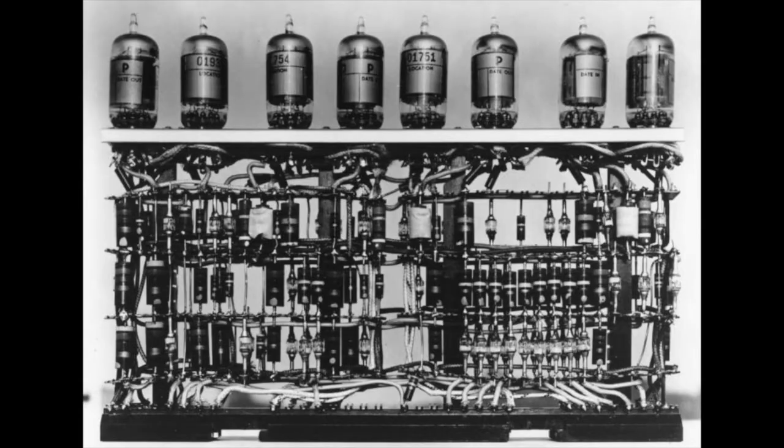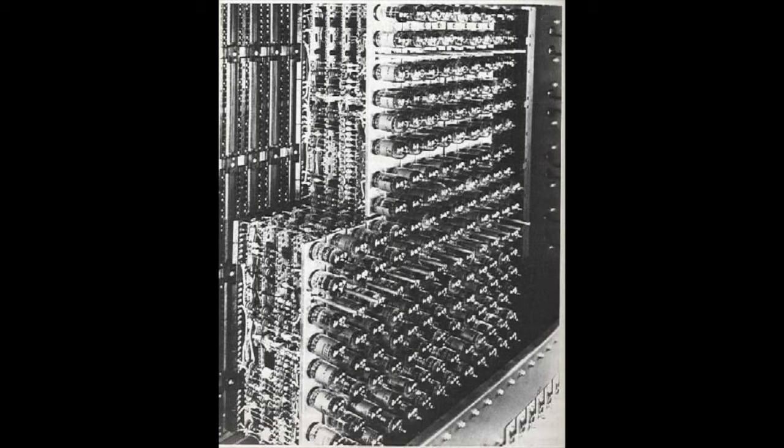They realized that you could combine a whole bunch of vacuum tubes together to perform some simple calculations, and the more vacuum tubes you added, the more complex the calculations could get. In 1946, the University of Pennsylvania put together 18,000 vacuum tubes to create the world's first computer. It weighed 50 tons and was used by the U.S. Army to calculate artillery trajectories. What would take a team of mathematicians all day, this computer could do in only half an hour. In theory, these vacuum tube computers had limitless power because you could always add more vacuum tubes to get more complex calculations.